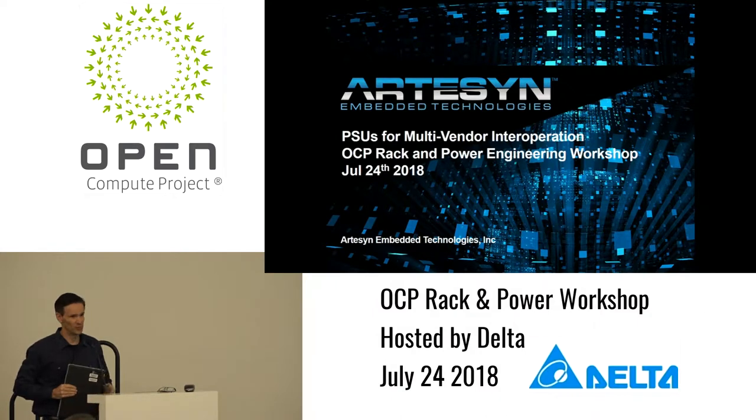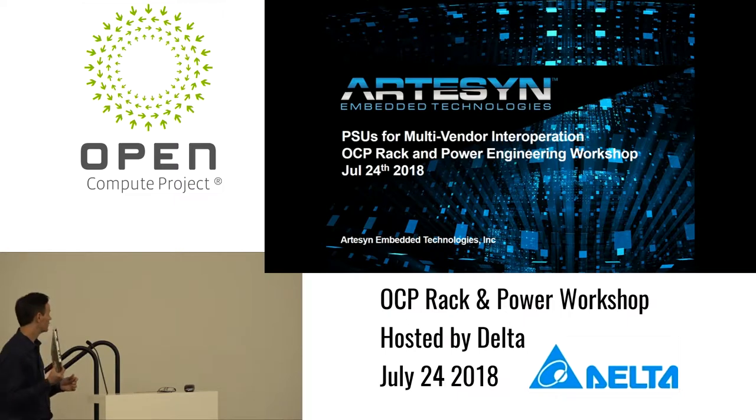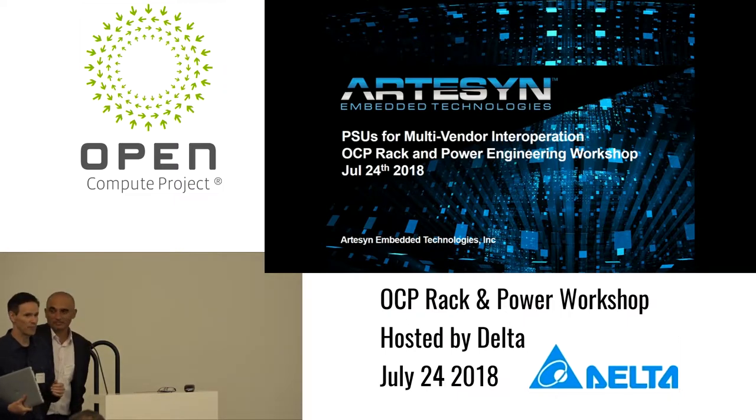To start off the afternoon, we've got three presentations. We're going to have a little bit more of a deep dive into the ongoing projects that we've got in the Rack-and-Power project. The first up is going to be Harry from Arzin — he's going to be going through the interoperability spec.